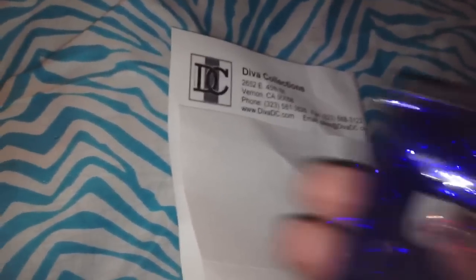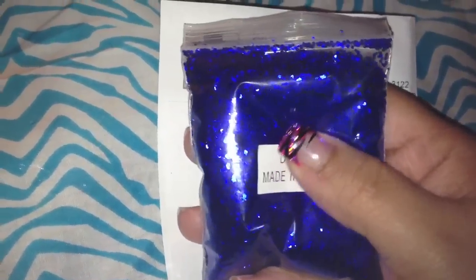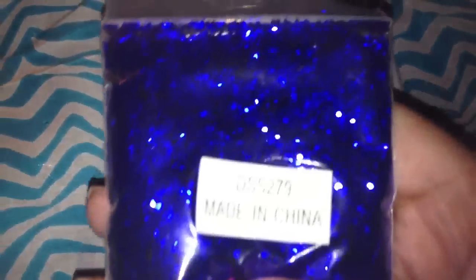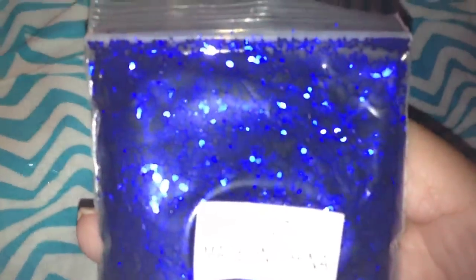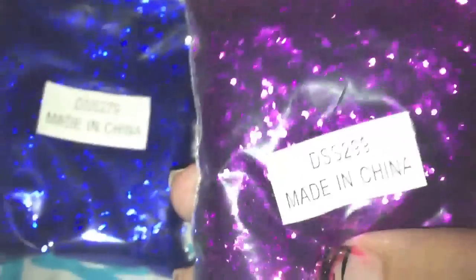The glitters — really quick. I got one in navy, and this is the medium size, which is basically just a chunky glitter, but it's really pretty. I really liked it — I didn't have any glitter this color, so I thought I'd see how I liked it. And then I got a purple medium, so basically a purple chunky glitter.